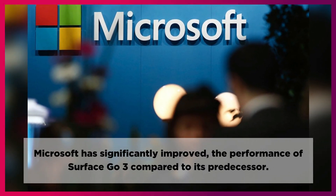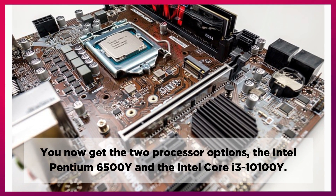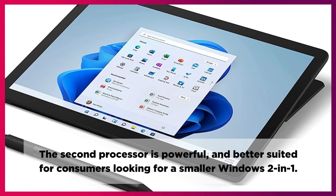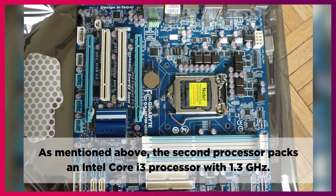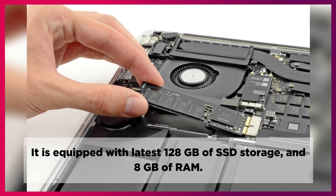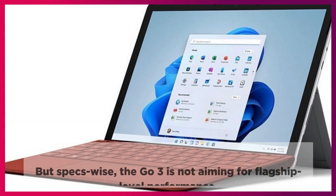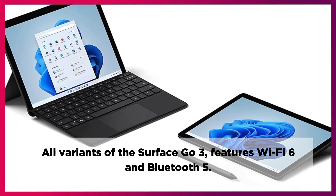Microsoft has significantly improved the performance of the Surface Go 3 compared to its predecessor. You now get two processor options: the Intel Pentium 6500Y and the Intel Core i3-10100Y. The first is well suited for those looking to run specific software on the Go 3, while the second is more powerful and better suited for consumers looking for a smaller Windows 2-in-1. The Core i3 processor runs at 1.3 GHz, equipped with 128GB of SSD storage and 8GB of RAM. The Intel UHD Graphics 615 is a great performer for light to moderate tasks, though the Go 3 is not aiming for flagship-level performance. All variants of the Surface Go 3 feature Wi-Fi 6 and Bluetooth 5.